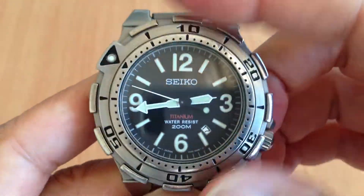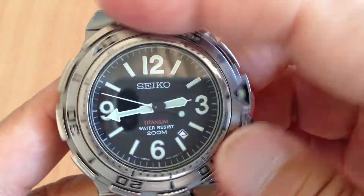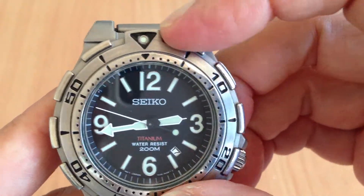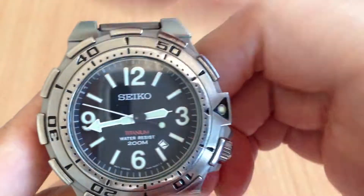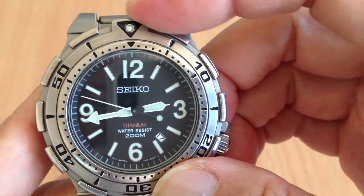The bezel is unidirectional, one way, and it operates very easily. I hate that I've got to put it exactly on 12 — I've got kind of a thing. There we go.